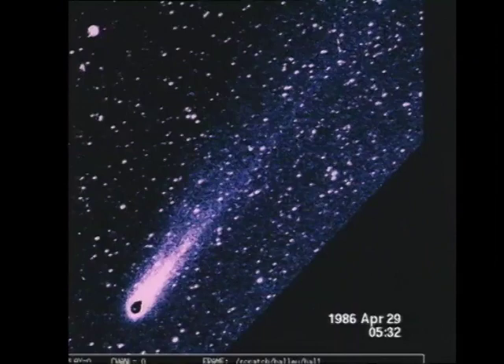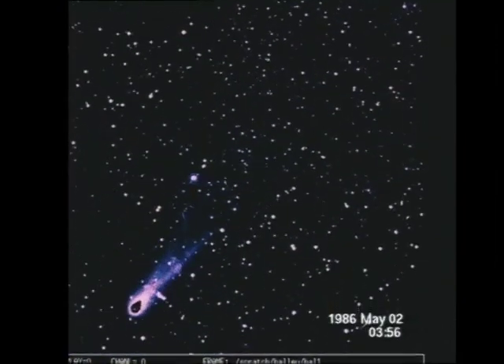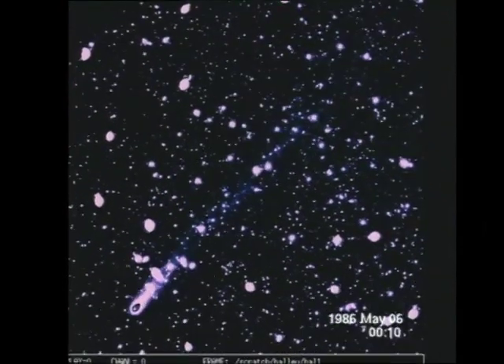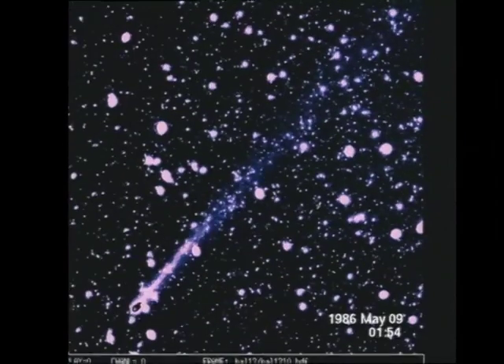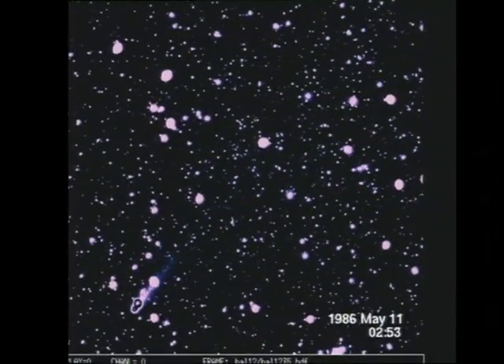On May 1st, a condensation was observed in the tail for the last time. In early May, the brightness of Comet Halley decreases. The orbital motion carries it towards the Milky Way band, and there are noticeably more stars in the field. The ion tail fades until it's hardly visible anymore.